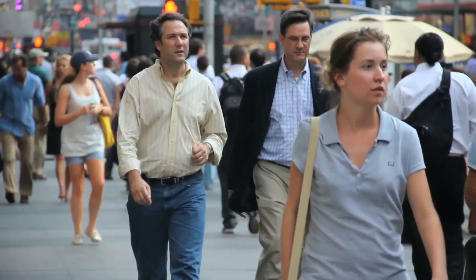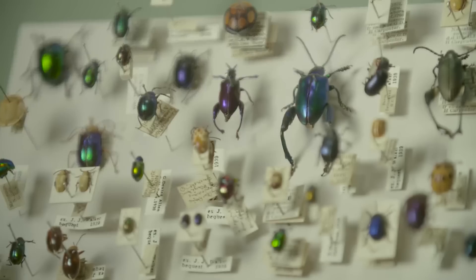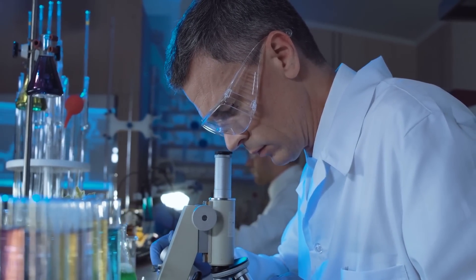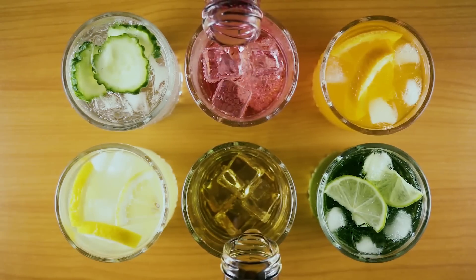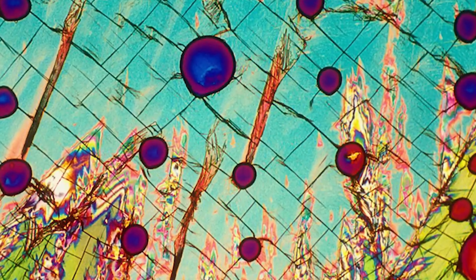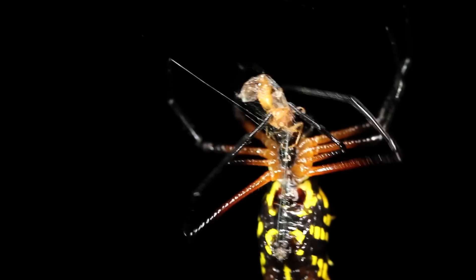The average person never thinks of the microscopic world around them. We're so consumed with everyday concerns that we never take the time to explore the minute details of our surroundings. But in recent years, microscope technology has become so advanced that seemingly ordinary things have been transformed into veritable works of art. However, sometimes these objects are scarier than we ever imagined.